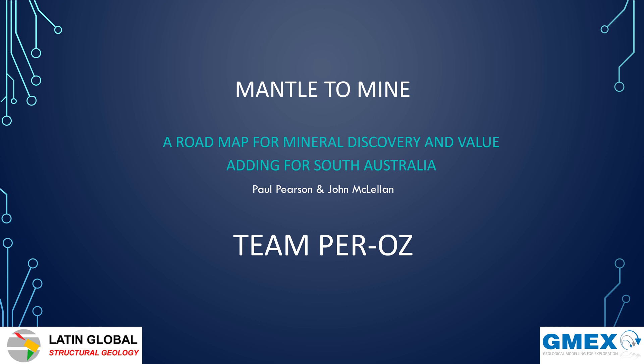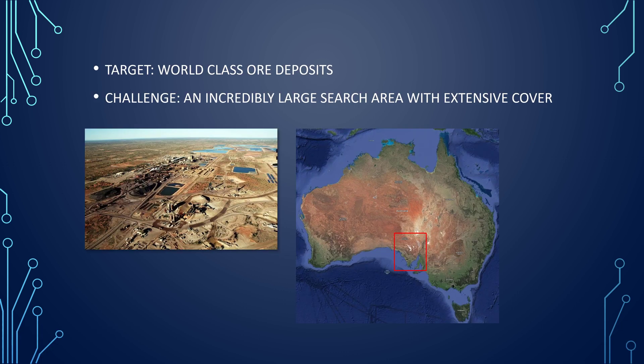Hi, my name is John McClellan. I am from GMEX and I am one half of Team Perraus. The other half of this team is Paul Pearson from Latin Global Structural Geology. Our submission is called Mantle to Mine and we think that this is a roadmap for mineral discovery, and we think it adds a lot of value for South Australia in terms of exploration. So let's get started.